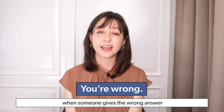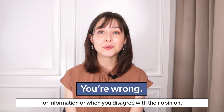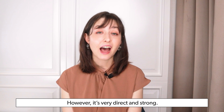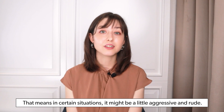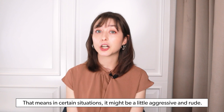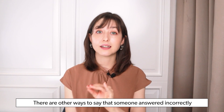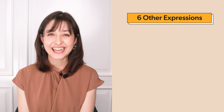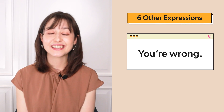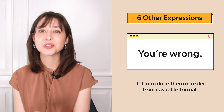You're wrong is something you can say when someone gives the wrong answer or information, or when you disagree with their opinion. However, it's very direct and strong. That means in certain situations it might be a little aggressive and rude. There are other ways to say that someone answered incorrectly or that you have a different opinion. Today you'll learn six other ways you can say you're wrong. I'll introduce them in order from casual to formal.